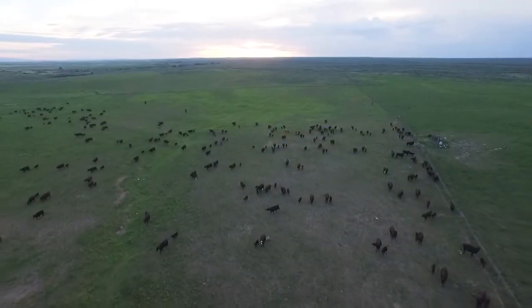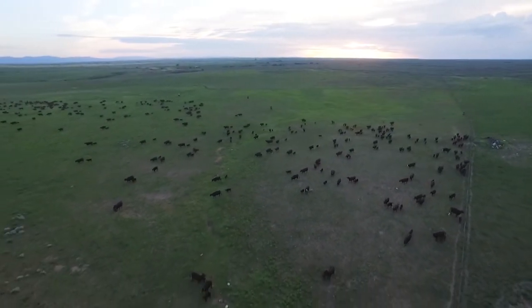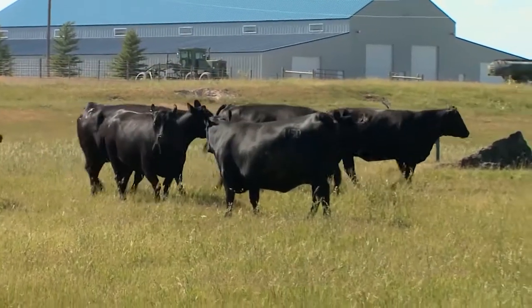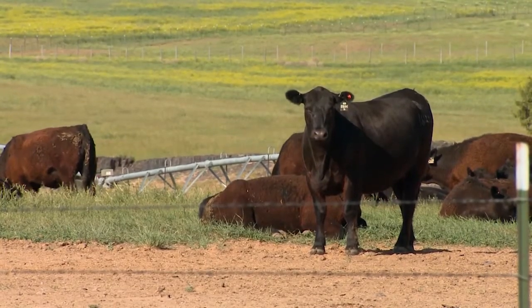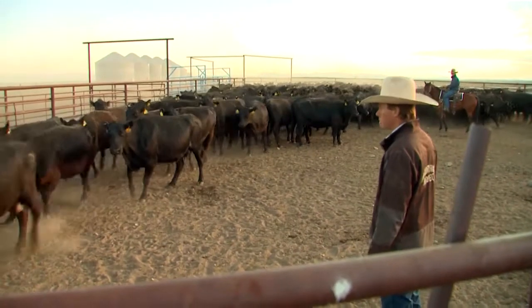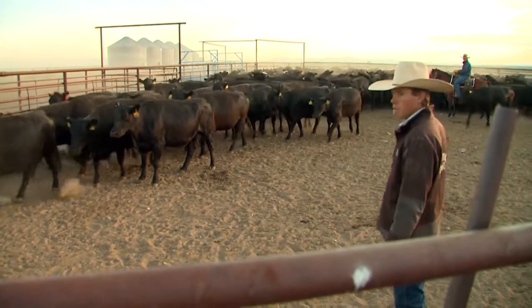We expect the most out of all our females. They have to be sound. They have to raise a good calf. They have to be able to mother on their own. We can't take care of them — we're too big and too spread out to be able to put everyone in confinement. If they're not sound or they don't raise a good calf on their own, they don't stay in the herd. Proving performance doesn't mean anything if the cattle aren't sound and productive, and Riverbend is steadfast in their belief that cattle must be physically correct in order to do their job.